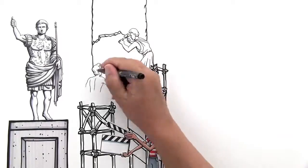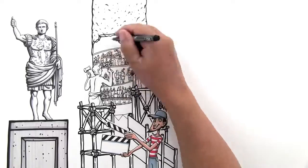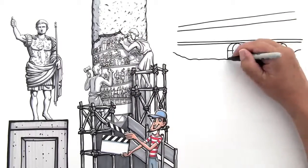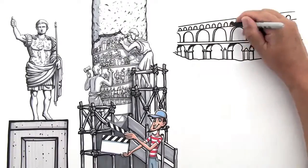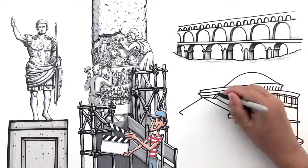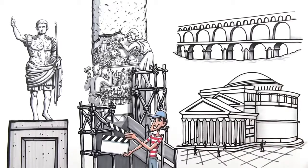Trajan's Column is like a movie scenario in stone, with sculpted scenes depicting Roman battles and their ultimate victory. Roman architects became masters of the arch and the dome. The arch was a huge innovation for the creation of bridges and aqueducts, and the dome became the staple of big official buildings, like the Pantheon, which became one of the most influential buildings in Western architecture.